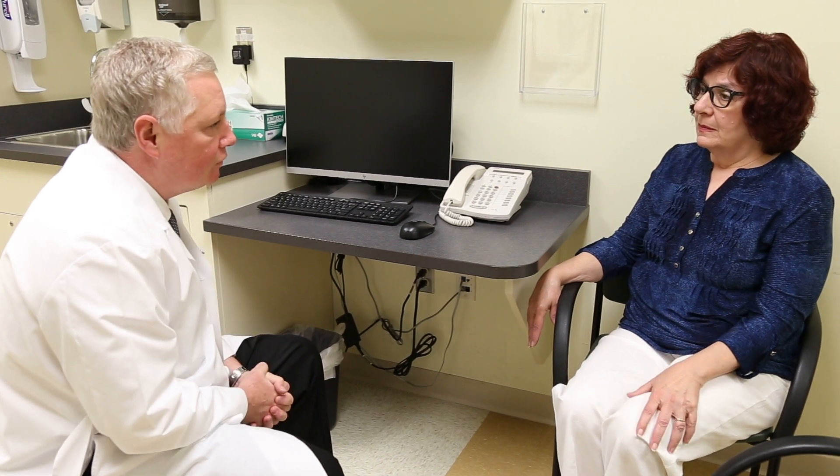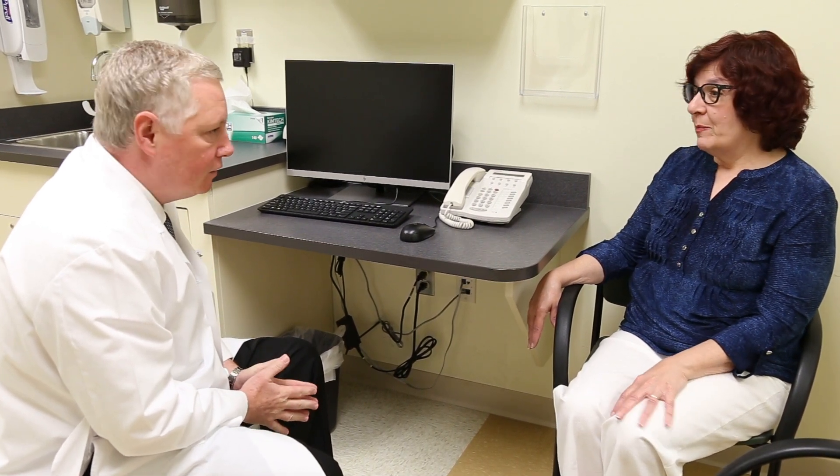When I was 66 years old, I was diagnosed with ductal carcinoma, stage one.